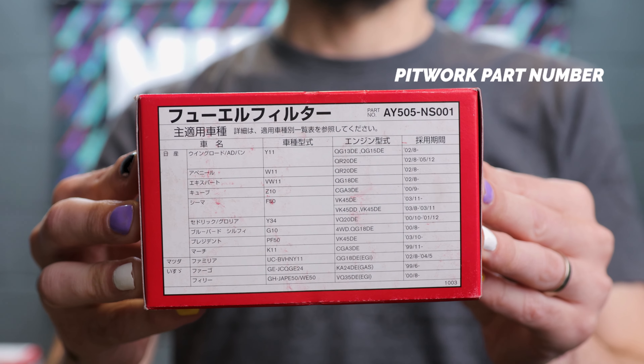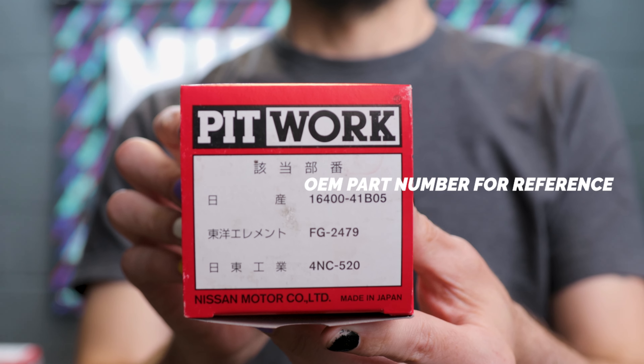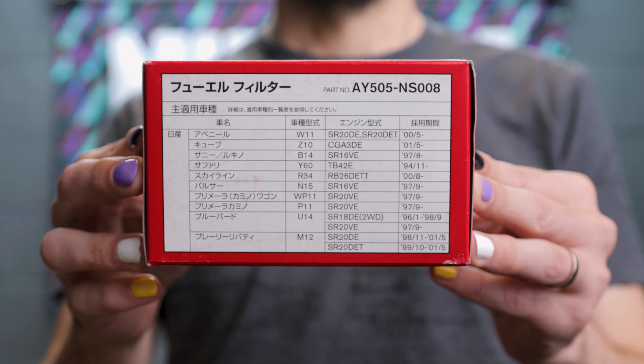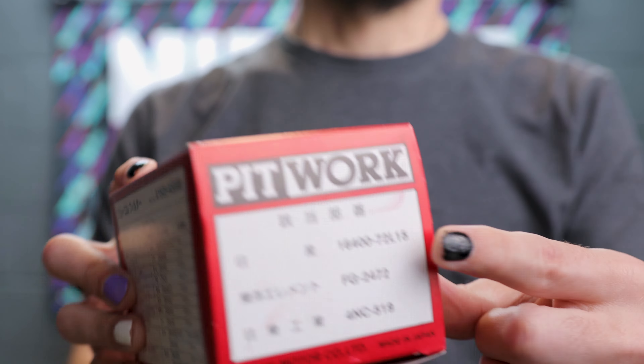These boxes are so cool — the artwork on them is great. Any old-school Gran Turismo guys will instantly recognize that pit work decal because it was on all the Nissan race cars. You probably didn't know what it was at the time — I know I didn't until I started working here. These fit a wide range of vehicles too: S-chassis, R-chassis. This fuel filter fits the Z10, F50, Y34, G10, PF50, K11.